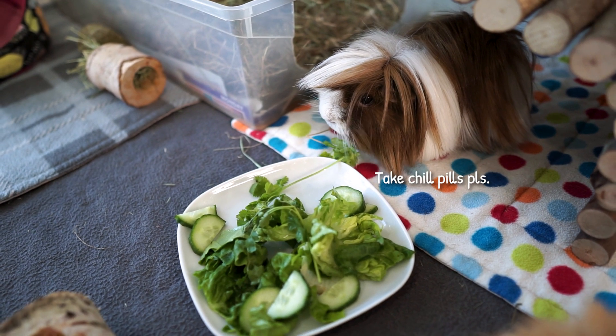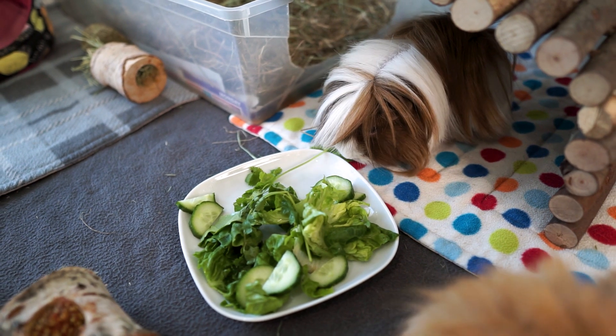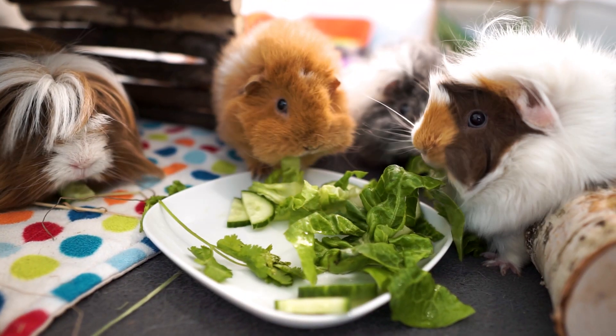Pedro can be a bit shy, bless him — he's definitely still settling into his new life with these three.